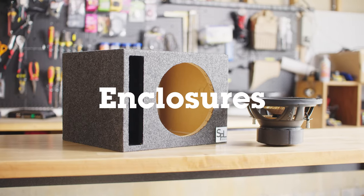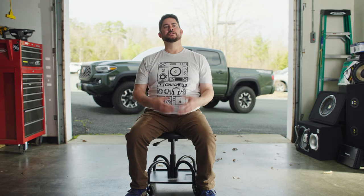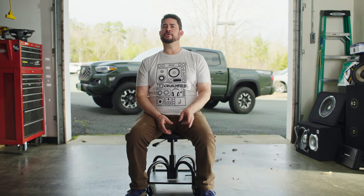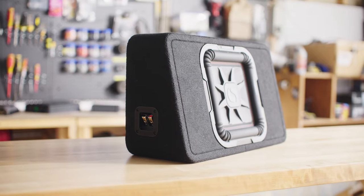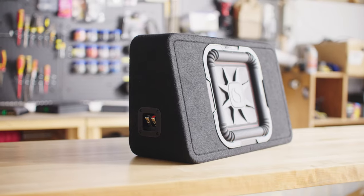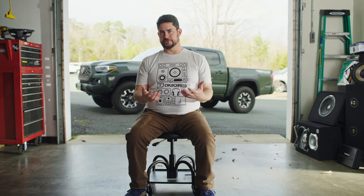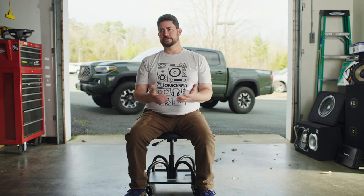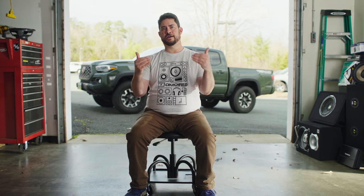The last area to consider is the enclosure or box that you're going to put your subwoofer in. There are many kinds of subwoofer enclosures, but we're only going to focus on the two most common: sealed and ported. With a sealed box you're generally going to get tighter, punchier, and more accurate bass, but they're a little less efficient — so if you want to go with a sealed box, you probably want a subwoofer and an amplifier that are rated for higher power output.